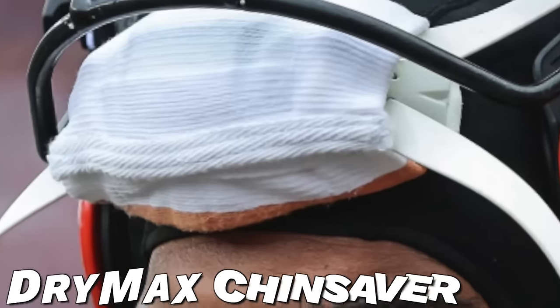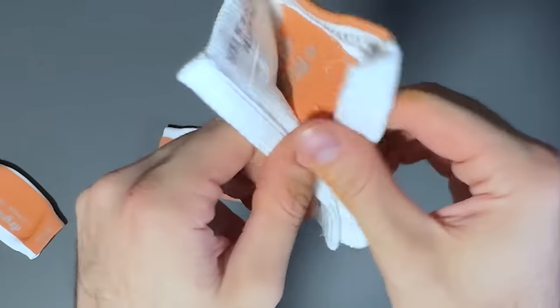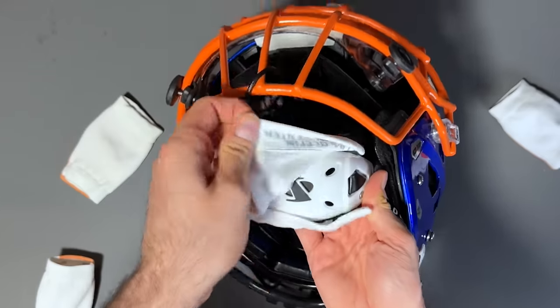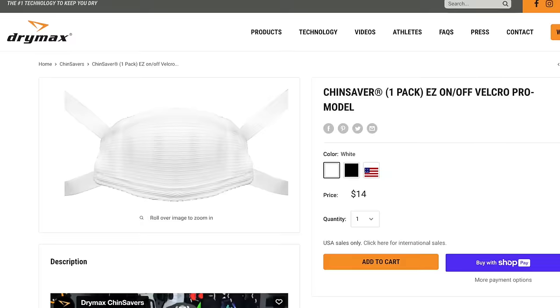The next piece of his helmet setup is the Dry Max Chin Saver. We've talked about these on the channel already — they are simply the best chin strap sleeves in the game. Tony did an awesome video, go check it out. These chin savers are made with a hydrophobic material and do a great job staying dry. They help prevent chin acne and make your setup more comfortable. The one Ja'Marr Chase is rocking is the Pro Easy Velcro one, which has a velcro piece that makes taking it on and off the chin strap much easier — great for washing. The velcro one is $14 from Dry Max.